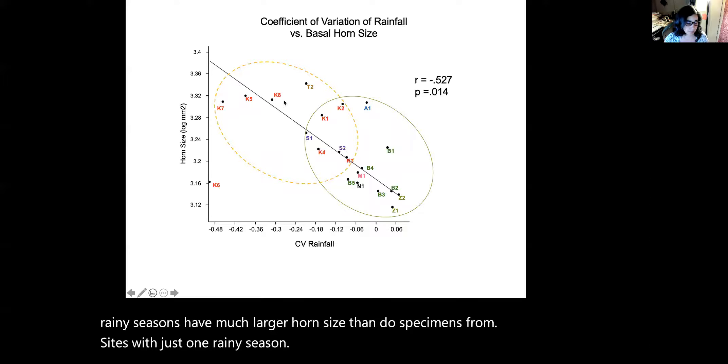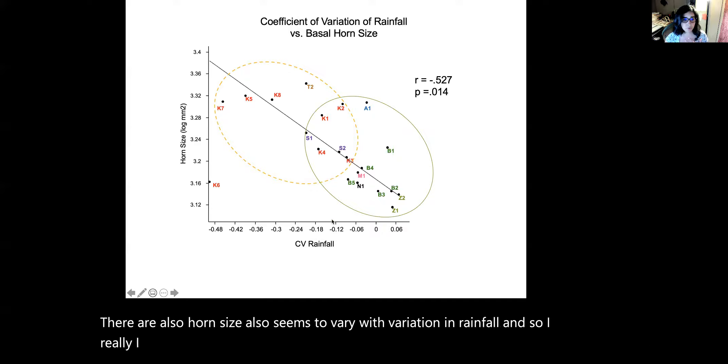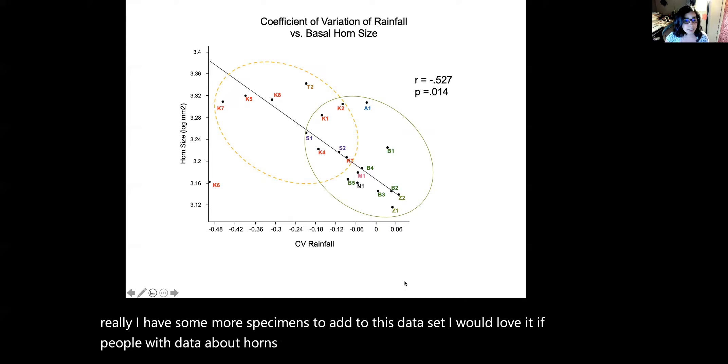Horn size also seems to vary with variation in rainfall, and I have some more specimens to add to this data set. I would love it if people with data about horns were able to join this project. I would also love insight from people who have thought about ecology in Africa or in antelopes, so read more about my proposal if you are interested. Thanks.